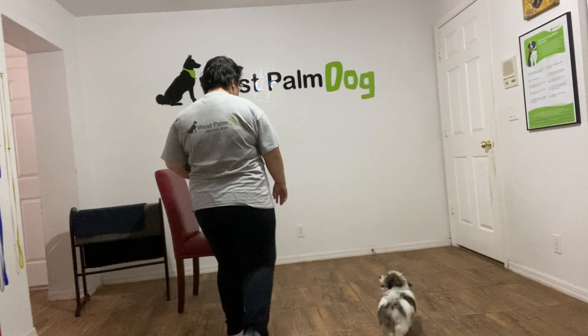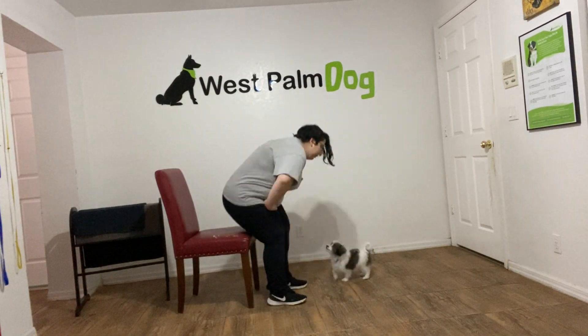Hello, my name is Cain. I'm with West Palm Dog, and today I've got Milo with me. We're going to be working on Milo's sit.